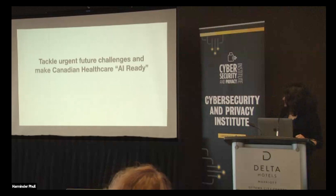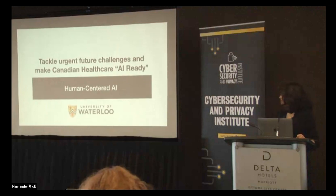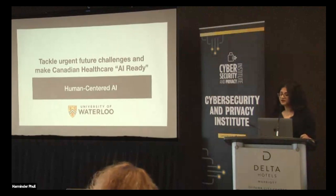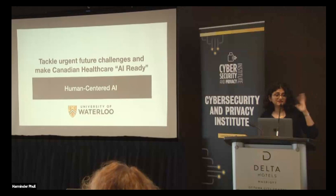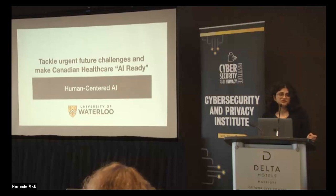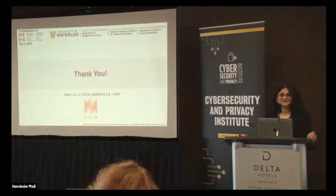To end my talk: we need human-centered AI, and Waterloo is very well-equipped to do it. Even in my department, we have expertise from social scientists, operations research people, and machine learning people. Across the university, the kind of expertise we have is very different. We work closely with industry and it is very fast-paced. If we get the data, I'm very sure that we can generate meaningful, useful things at a very small scale. Feel free to ask any questions. Thank you.